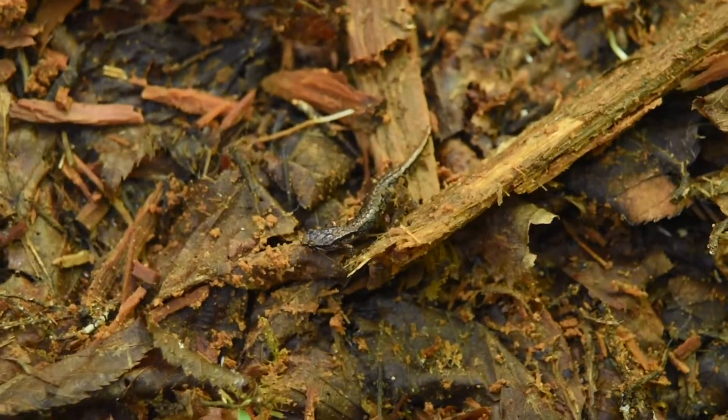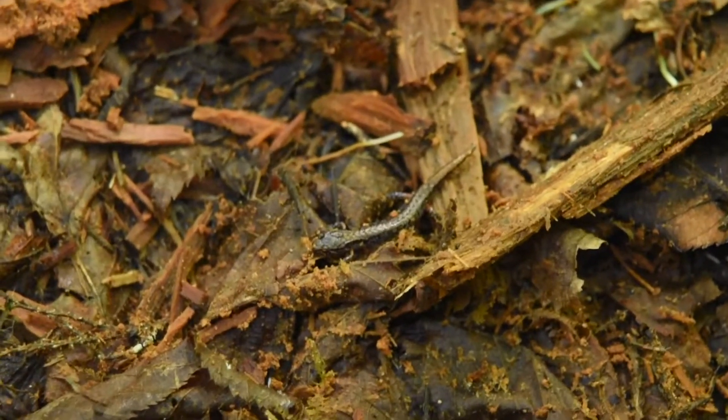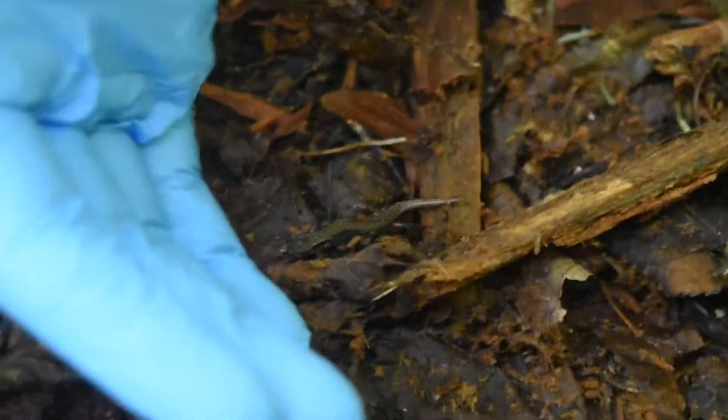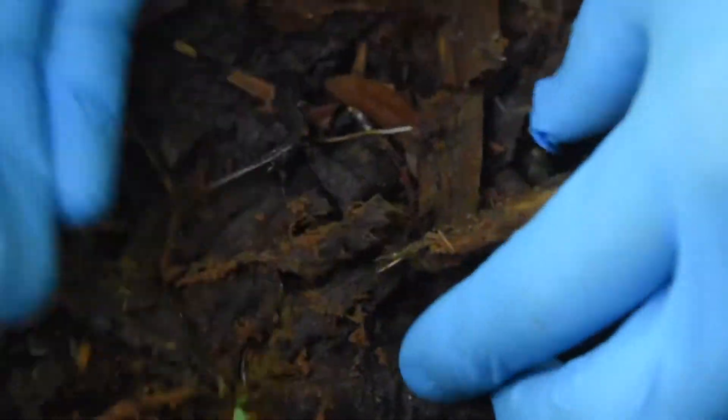I just flipped this little bitty dude — another pygmy salamander I think. Yep, that's a real dark one, I'm gonna have to pick it up. Another find. Oh, there he goes under that lid.